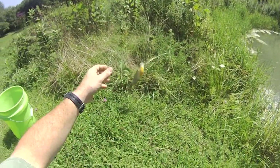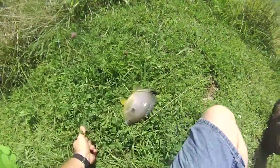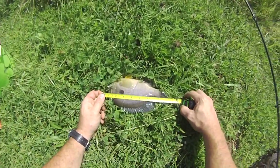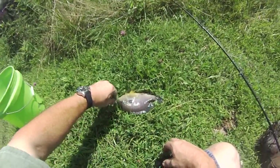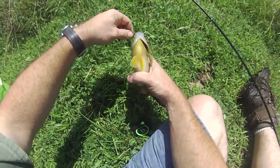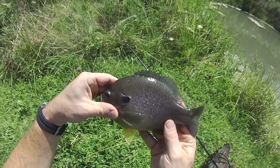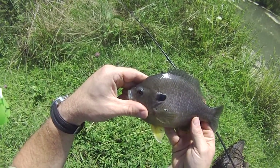Bluegill definitely got some weight to it, it's really grown good. A little over 9 inches, not a bad size and really thick. I've really grown them. I'm going to harvest some here — I'll probably let the rest of them go to mid-October before I take a few more.